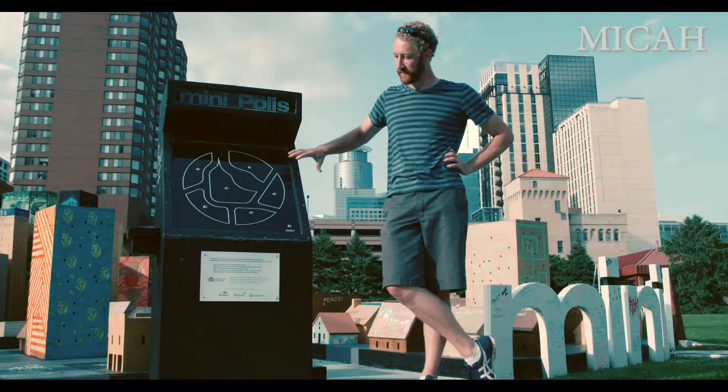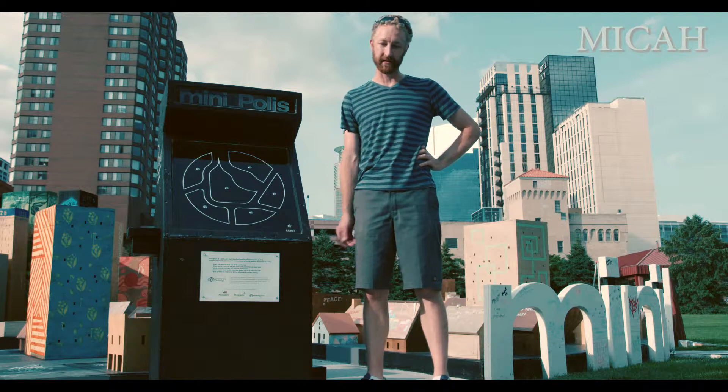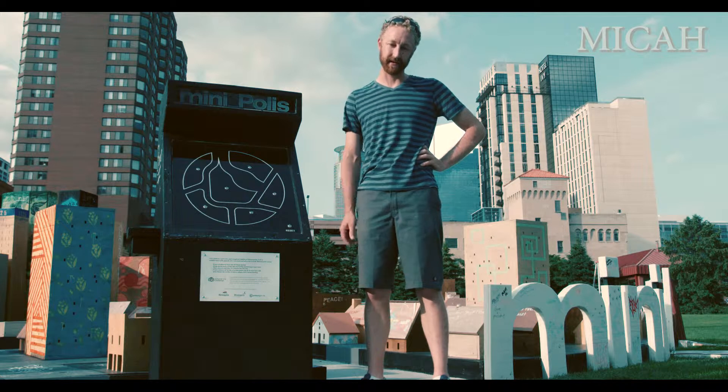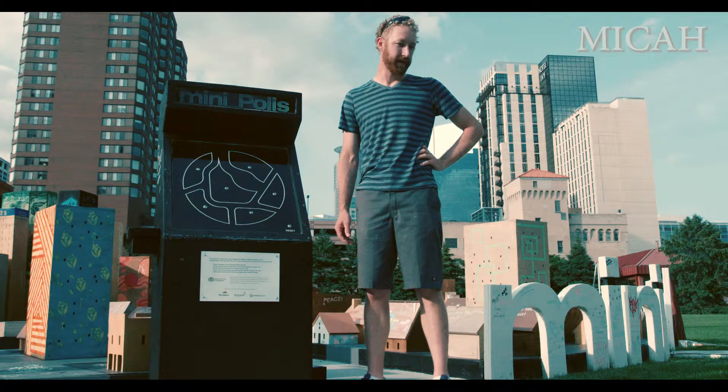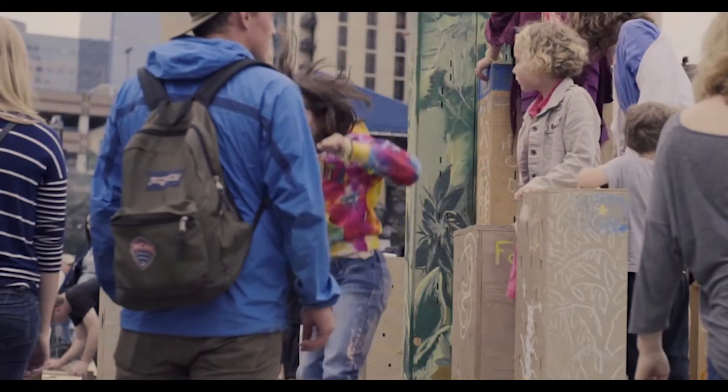To make the kiosk, we used open source electronics and development kits to implement it. I had a friend of mine write me some custom software to run the MiniPolos kiosk.